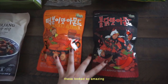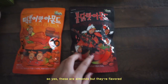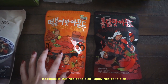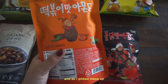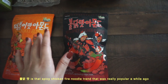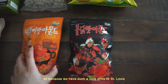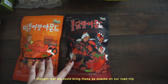Over here are some snack almonds — these look amazing. In Korea, the huge trend right now is flavored almonds. This is the tteokbokki flavor, so it's almonds flavored like spicy rice cakes. Super curious about those, so I picked them up. Same with this — this is buldak mat almond, the spicy chicken fire noodle flavor that was really popular a while back. Because we have such a long drive to St. Louis, where I'm going to college, I thought we could bring these as snacks on our road trip.